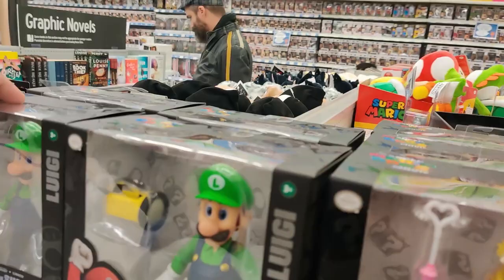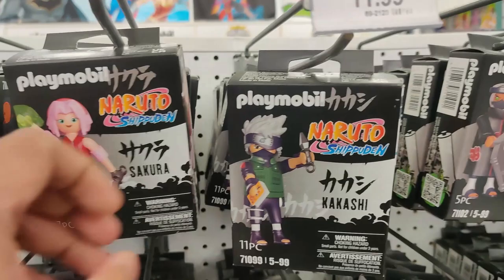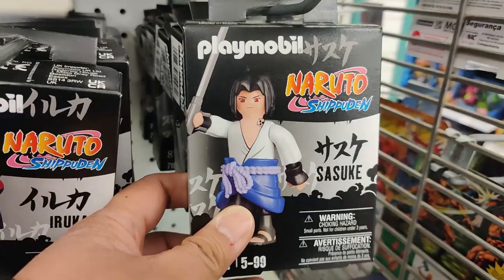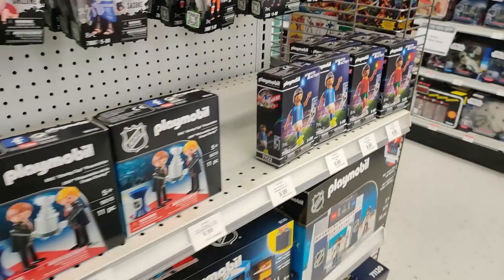They just decided to put the music all the way up. Check these out — Playmobil Naruto Shippuden. That is something I was never expecting. You got Sakura, Kakashi, Kakuzu, Yamato, Kisame, Sasuke, Iruka, Naruto himself. This is crazy. Shizune. This is nuts. And of course they've got the Stanley Cup presentations and some soccer fans. Crazy. I wonder if they're going to actually have some Naruto Shippuden sets too. That is kind of nuts.